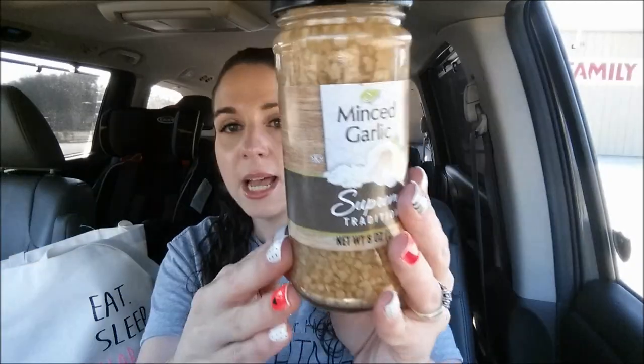They had minced garlic at my Dollar Tree — Supreme Tradition, eight ounces. Ingredients are just garlic, water, and citric acid with no artificial stuff, which I thought was great for crock pot recipes. I also got the Cobblestone cinnamon raisin bagels — I'm just addicted to them. And the Cobblestone toasted onion buns, which remind me of Arby's beef and cheddar. I stick these in the freezer and use them for pulled pork dinners.